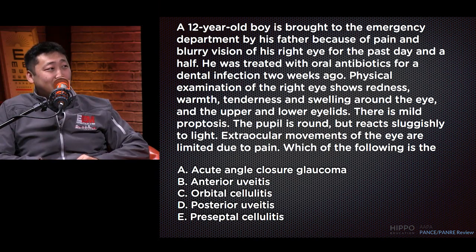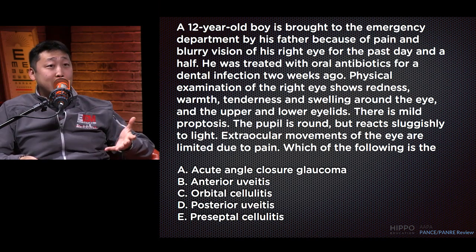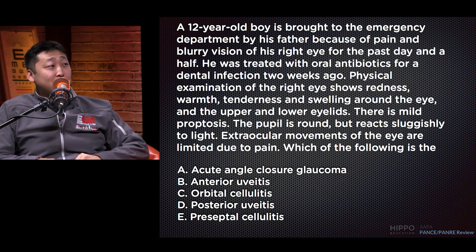Answer B: anterior uveitis. Anterior uveitis can basically be narrowed down to iritis or iridocyclitis. We see those in some inflammatory conditions, but the clinical picture here doesn't fit. The red flags for anterior uveitis would be consensual photophobia and cell and flare on slit lamp exam — that's not the picture presented here.